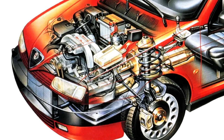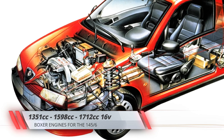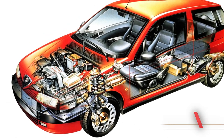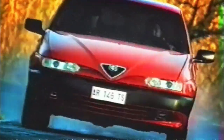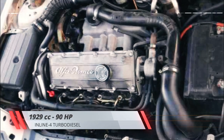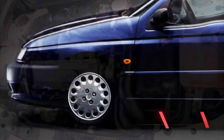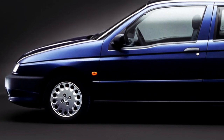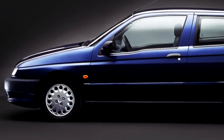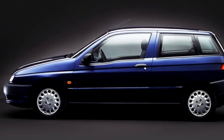The 1.3, 1.6, or 1.7 liters boxer engines and the 5-speed manual gearbox were installed longitudinally in the 145's body shell. However, buyers could also opt for the diesel versions of the 145 and 146. In that case, the cars had their powertrain placed transversally. This detail makes these Alfas rather unique, as only a handful of modern vehicles have been available contemporarily with longitudinal or transverse-mounted powertrains.